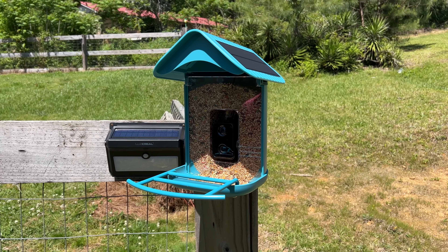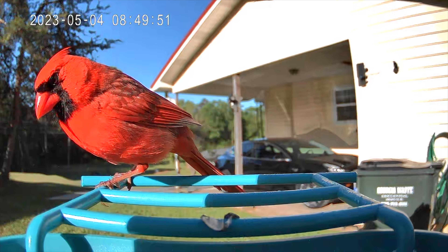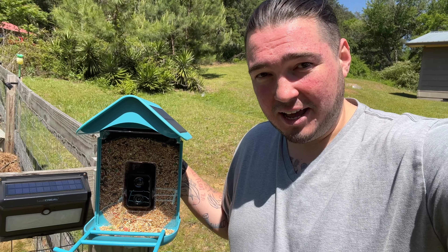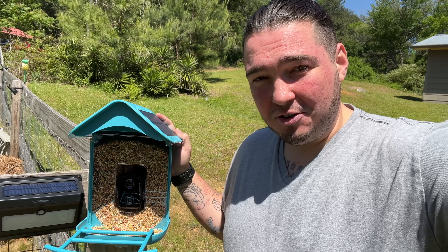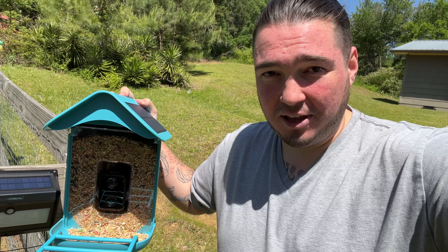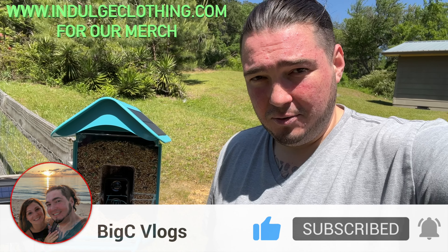Here are a few clips of some birds eating from the bird feeder. That will do it for the Cuckoo smart bird feeder camera setup — definitely much easier than the last model I used, and so far no connectivity issues. If you're into bird watching, this is great because every bird that lands here the camera will tell you exactly what type it is. The link to this exact bird feeder is down in the description, and there's also a code — BCV2023 — to save 20% off. Thank you all for watching, click like, click subscribe, indulge in your life at indulgeclothing.com for the merch — see you in the next one!